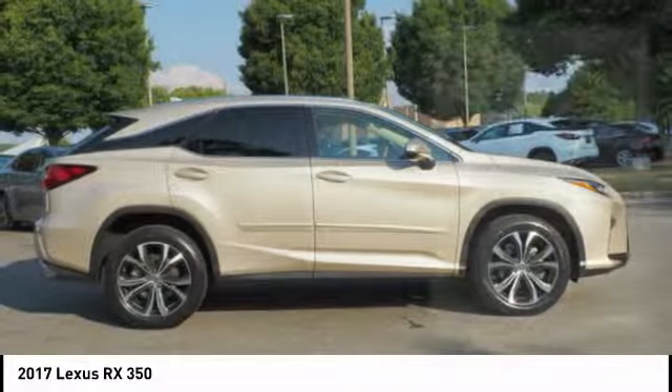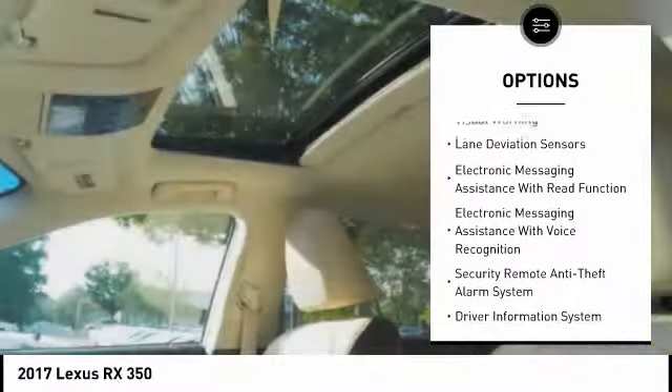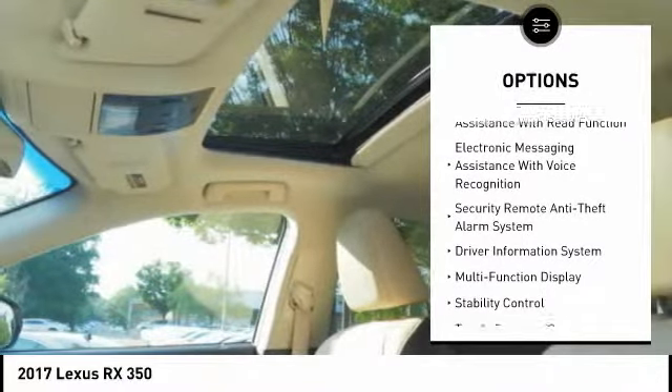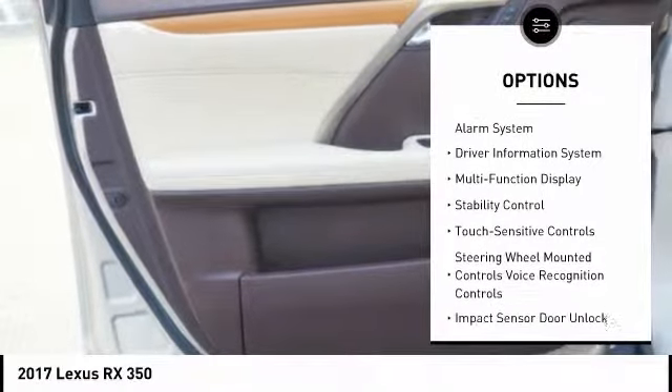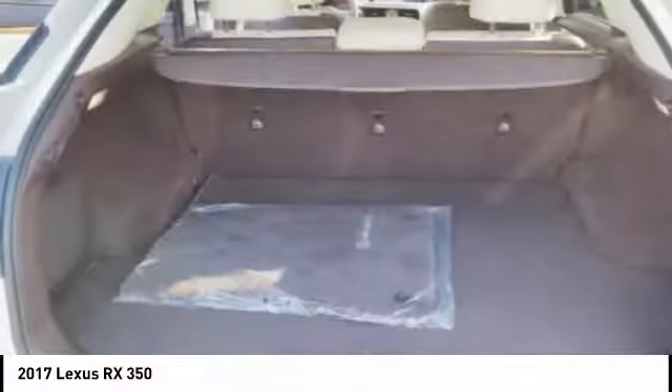Here are some of this vehicle's great options: autonomous braking, stability control, traction control, airbags, front knee airbags, trip computer, child safety locks, power brakes, overhead console, tachometer, and electronic brake force distribution.